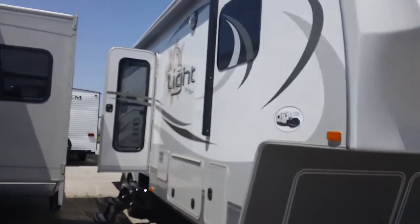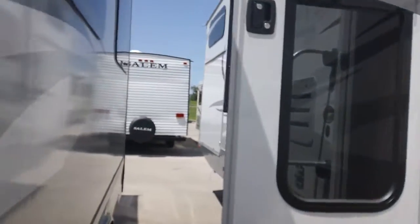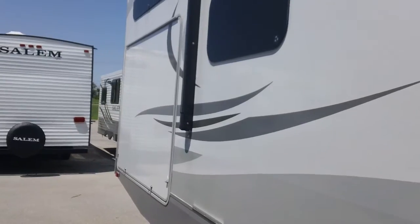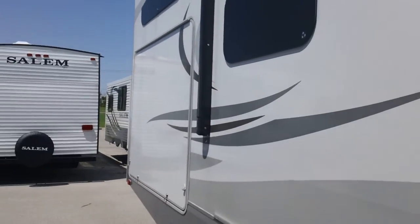It's the 305 VHS bunkhouse fifth wheel, designed specifically for a super short five-and-a-half foot bed. Half-tons, of course you can pull it with anything else, but it's designed for that.